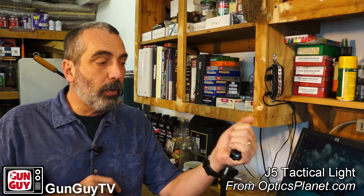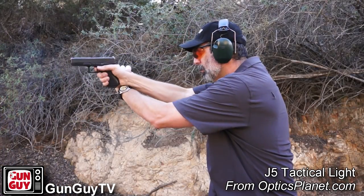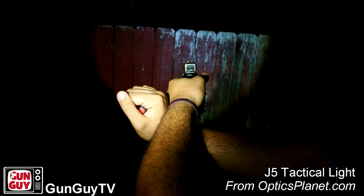There are a whole bunch of different methods to use these. One is called the Harries — that's where you have the light in one hand and your firearm in the other, and you marry the backs of both hands together. Here's your gun and here's your light, and you line it up and that's how you would shoot. You've seen that on television probably a million times. That's called the Harries.